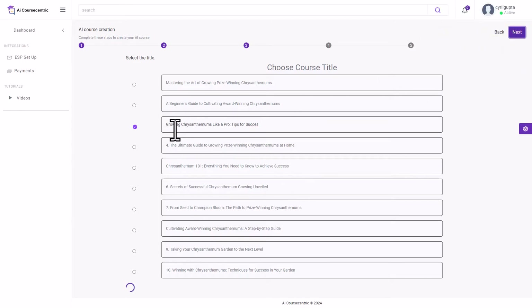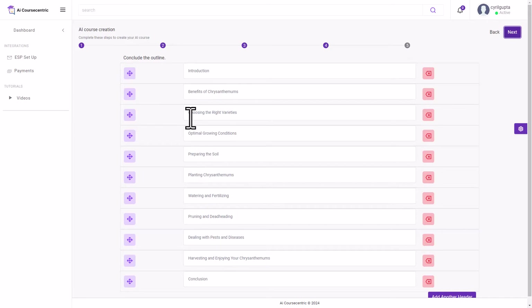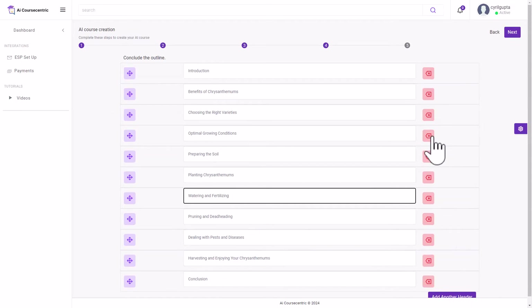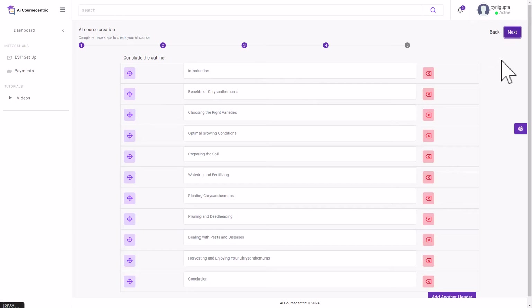Click Next and here's the outline: Introduction, Benefits of Chrysanthemums, Choosing the Right Varieties, Optimal Growing Conditions, Preparing the Soil, Fertilizing — exactly what I wanted. I'm satisfied with the outline. You could rearrange headers, but it seems rearranging isn't supported; however, you can delete sections or copy-paste headlines. Once satisfied, click Next.